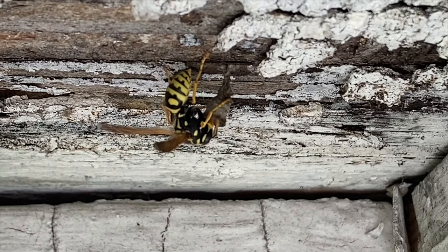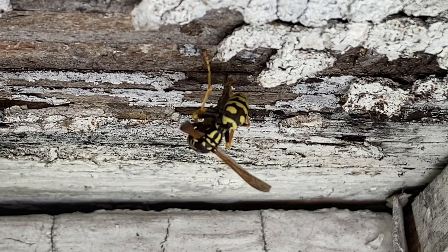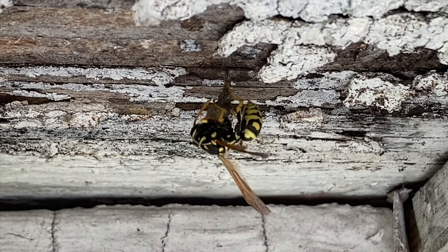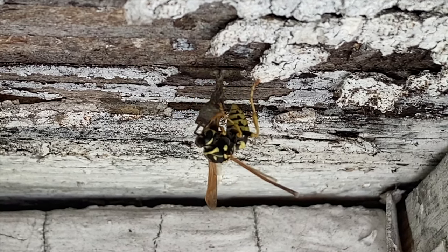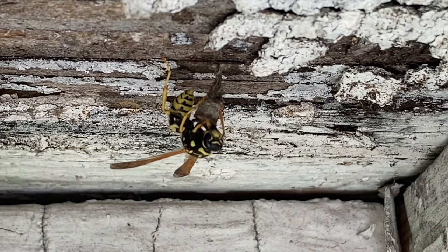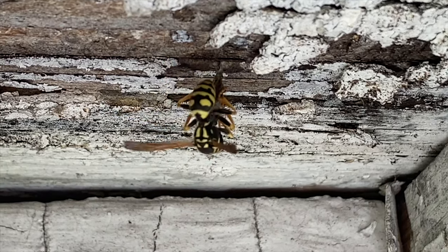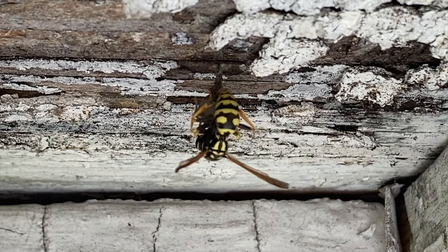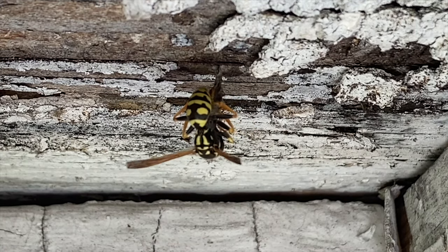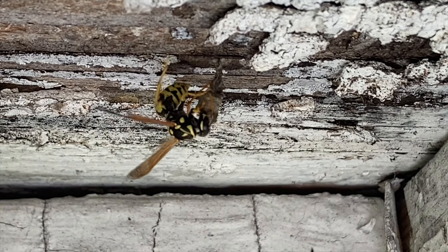She does an excellent job — it's like a paper mache material, and she's able to engineer this nest from scratch one little load at a time. She flies back to the nest with a little ball of wood pulp on each trip and will make many, many trips like this until she has multiple cells made, sometimes with the help of a co-foundress, sometimes not.